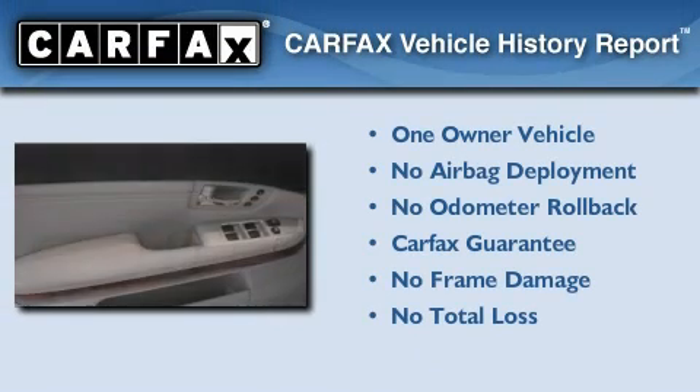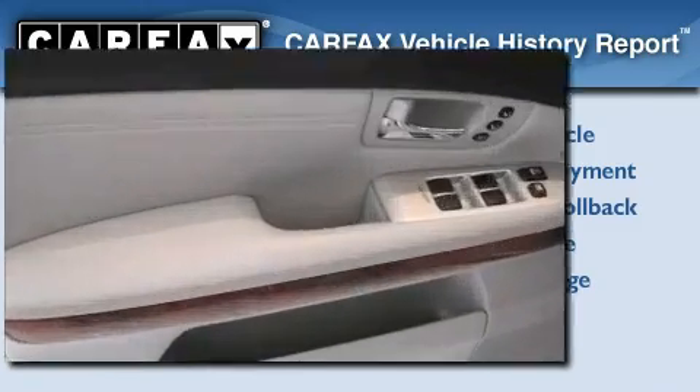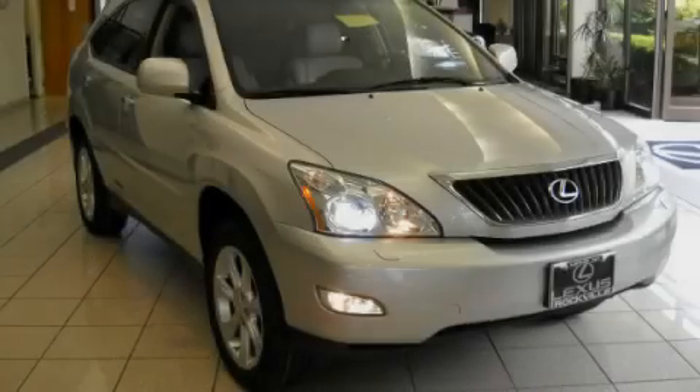This Lexus has had only one owner, and it qualifies for the Carfax Buy-Back Guarantee. Call or visit us right now and arrange your test drive today.